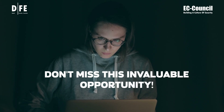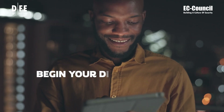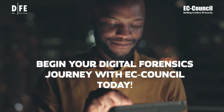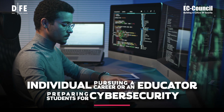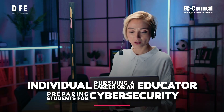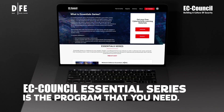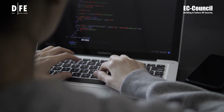Don't miss this invaluable opportunity. Begin your digital forensics journey with EC Council today. Whether you're an individual pursuing a career in cybersecurity or an educator preparing students for one, the EC Council Essentials Series is the program that you need. Enroll now.